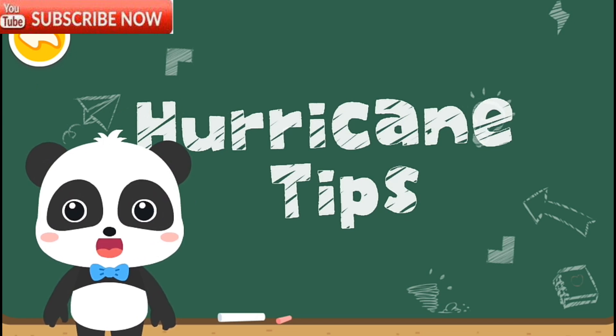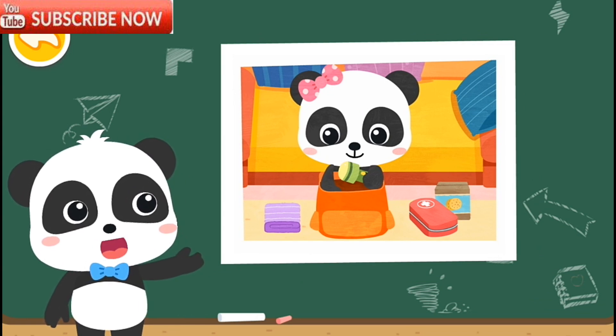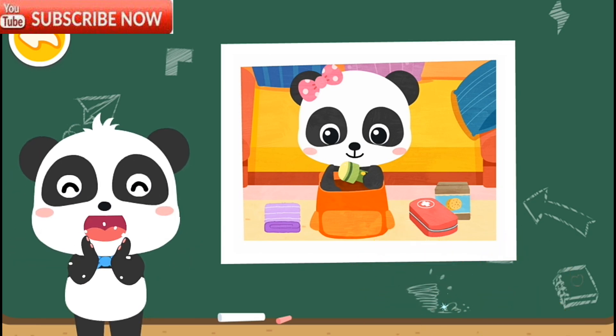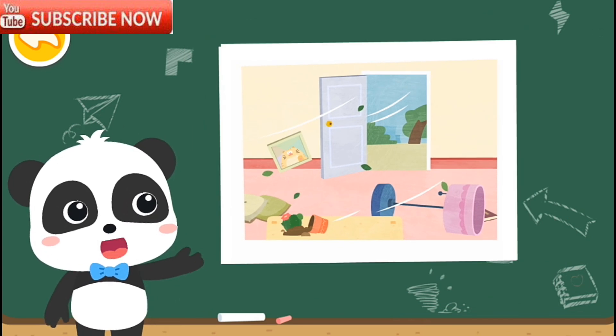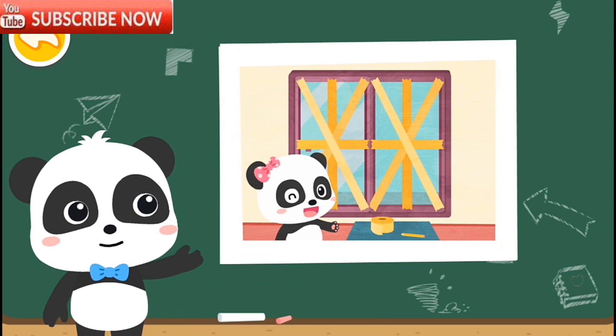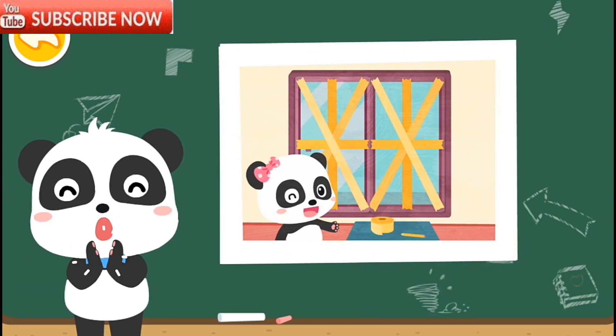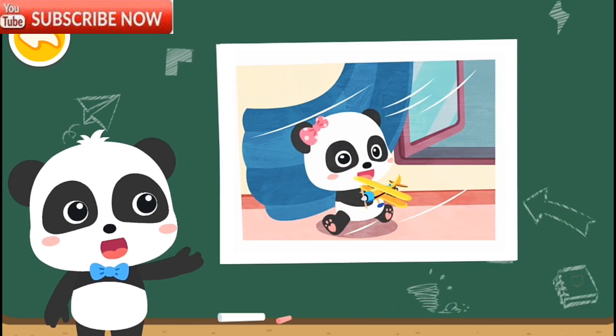Let's see if these actions are right or not. The hurricane is coming, and Mew Mew has prepared a family emergency kit — is this right? Right! The hurricane is here and the doors are open wide — is that right? The hurricane is coming and Mew Mew has taped a double X shape to the window — is that right? You are right! The hurricane is here and Mew Mew is still playing by the glass window — is that right? Fantastic.